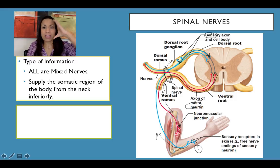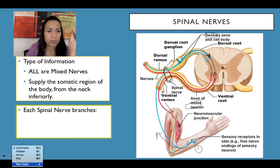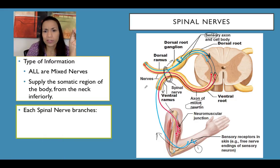Remember, the head and neck are supplied by the cranial nerves. Now, each of these spinal nerves is going to branch. We have two branches: one is the posterior or dorsal ramus, and the other is the anterior or ventral ramus.